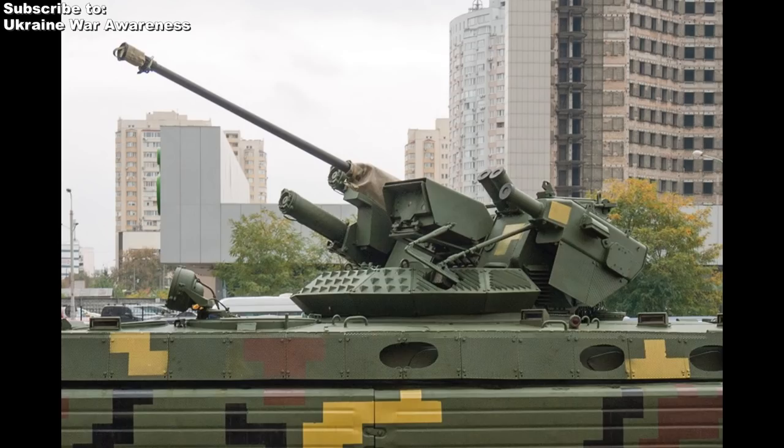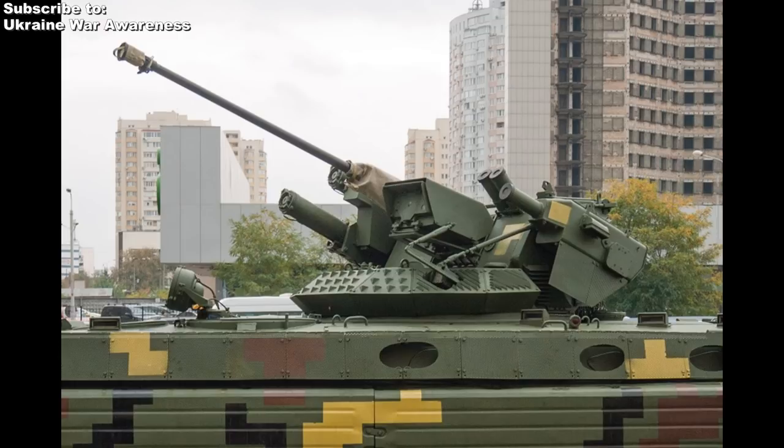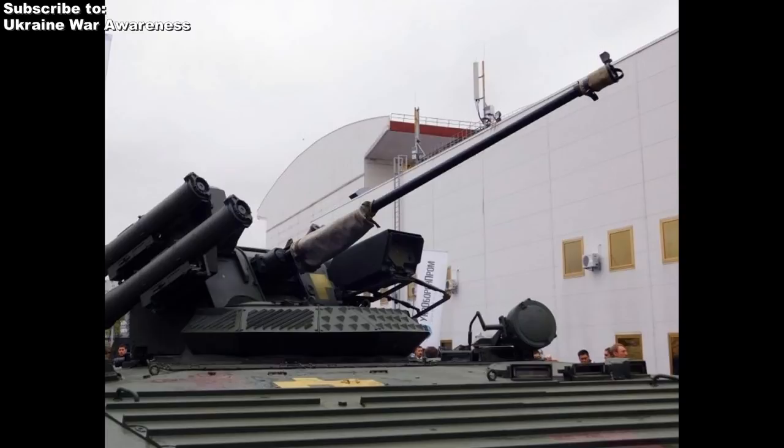Stealth was also a focus on this vehicle. The designers claim they considerably worked on disguising the new BMP from thermal imaging, making it less detectable by such cameras, as well as installing several other auxiliary protective elements on the vehicle.